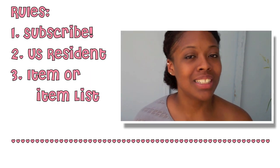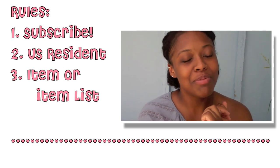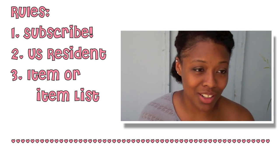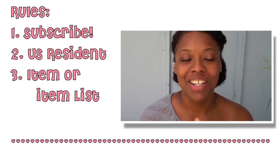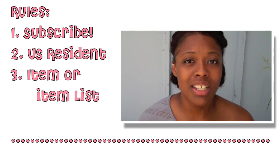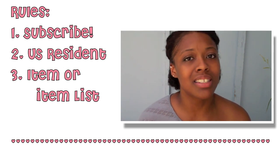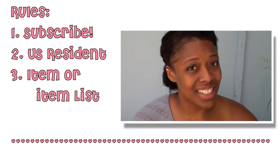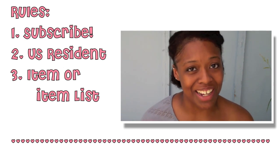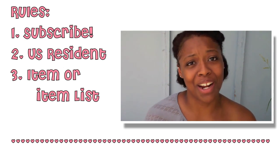Now for the giveaway details and rules. Number one, you have to be subscribed to my channel — you have to be an official lovely lady or gorgeous gent if you're trying to get an item for the lovely lady in your life. Number two, you have to be a resident in the United States or have an address that I can ship items to in the United States. Like if you have relatives that live there they can ship the item to you, because at this time I can't afford to be shipping outside the United States.